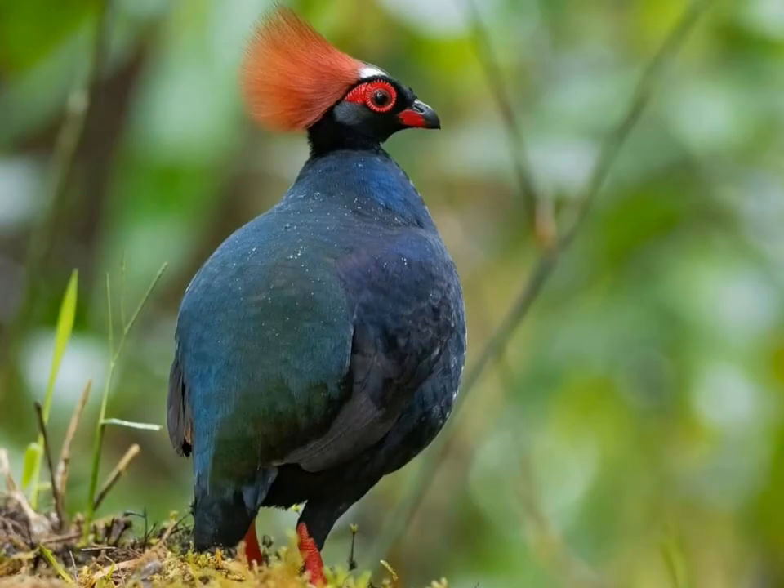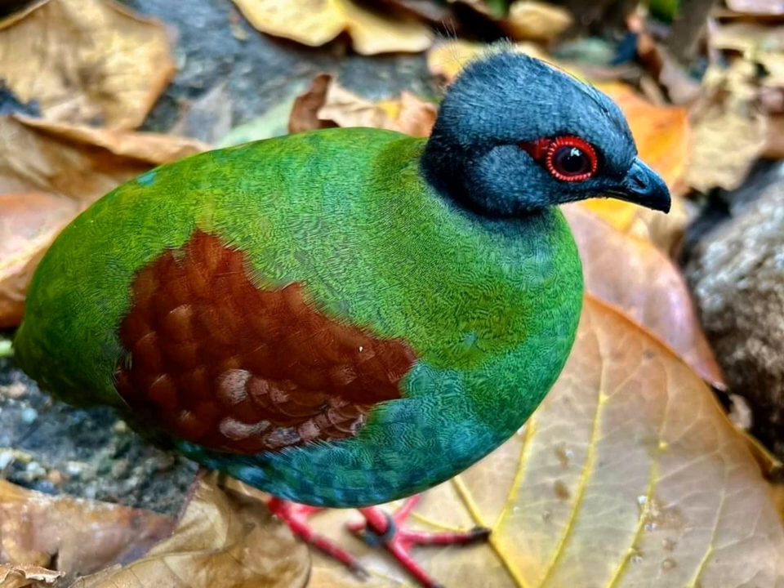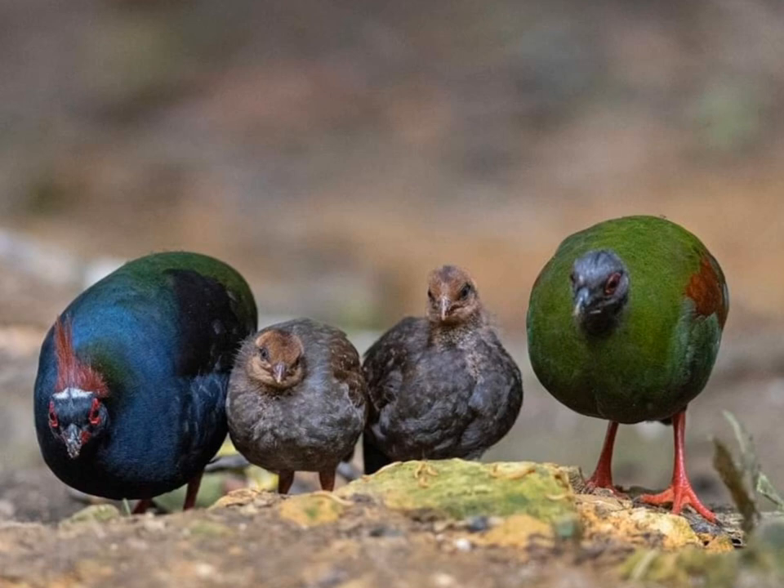Behavior: Rolulus Rulol is primarily terrestrial, foraging on the forest floor for seeds, fruits, insects, and small invertebrates. They are known to be secretive and elusive, often remaining hidden among vegetation.